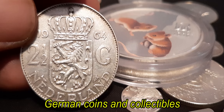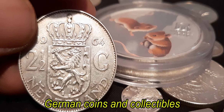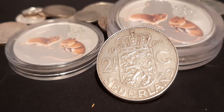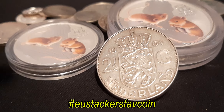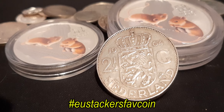Good luck with making the video. And thank you SwissTacker for nominating me. Just one thing I wanted to say — your video has to be no longer than five minutes and you have to use the hashtag AUSTACKERSFAVCOIN so we can see who has uploaded all the videos.